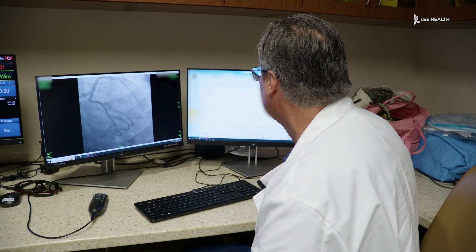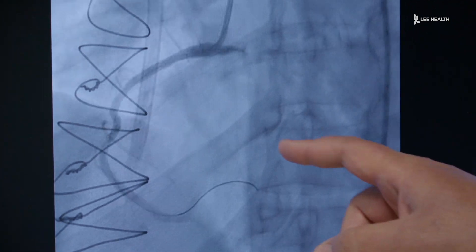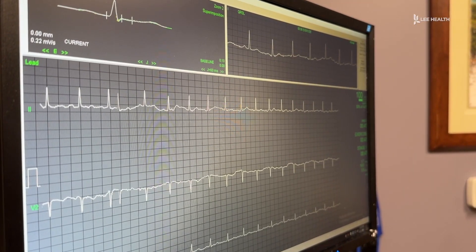Cardiologists are looking for changes between base and exertion. If you do have symptoms during the exertion — you start to experience pressure, tightness, significant trouble breathing, EKG changes, or significant changes in blood pressure — that might indicate that the heart might not be getting enough blood flow. They may then recommend additional testing or interventions.